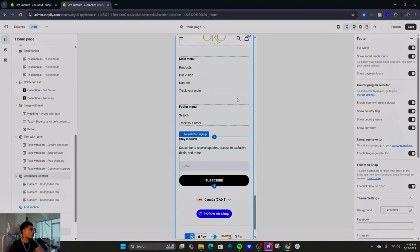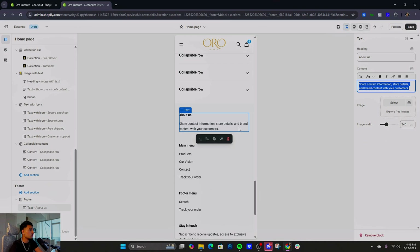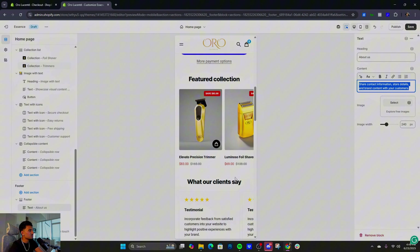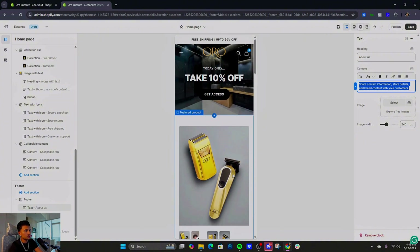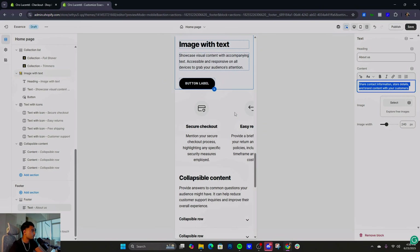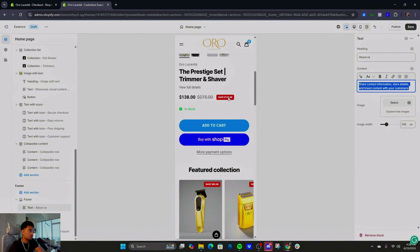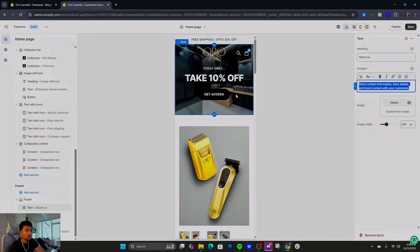Scrolling to the footer — make sure this is always optimized. Write a small About Us description, and keep 'Stay in Touch' for email. That's really all for the homepage. It's not that hard to optimize. This is a good example of what a high-converting homepage looks like. Let me know if you want me to work on other niches — my main niche is clothing, but I'm happy to make more tutorials.